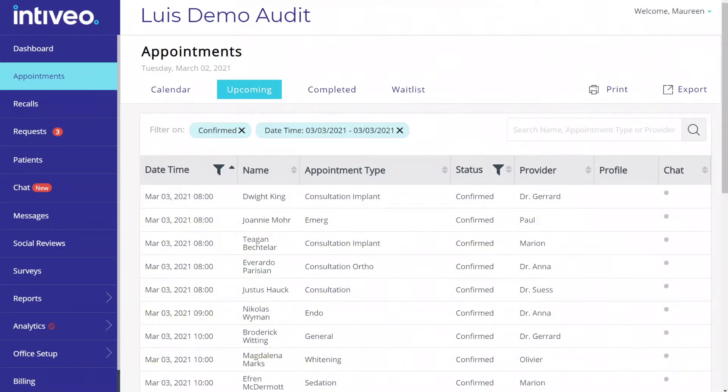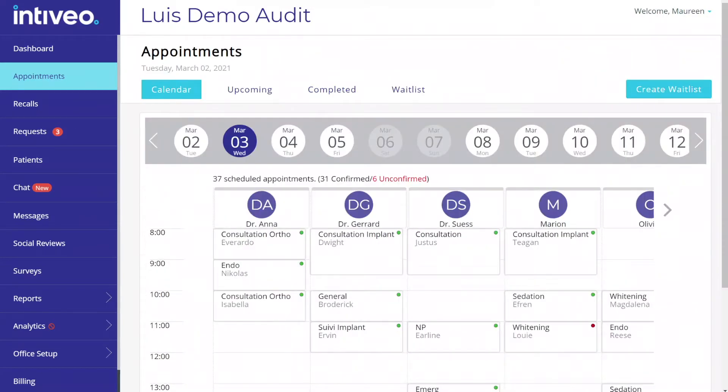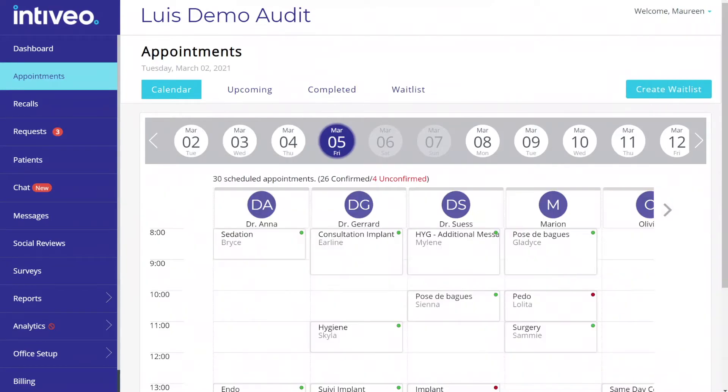Thanks to our strong HIPAA compliant integration program, we can communicate with the scheduler every one to two minutes, meaning that we only ever send appointment reminders based on your most updated schedule, and your schedule will see appointments confirmed by Intibio in close to real time.